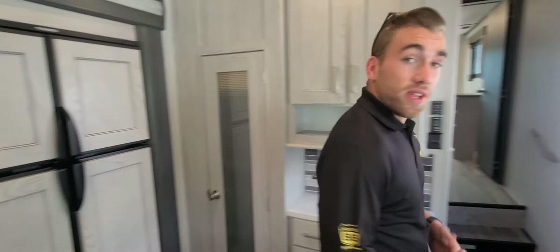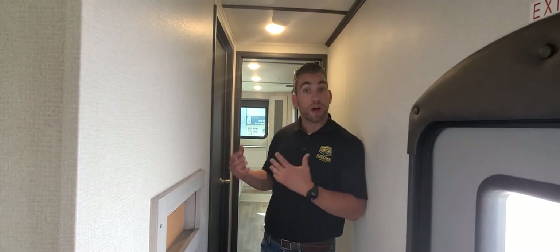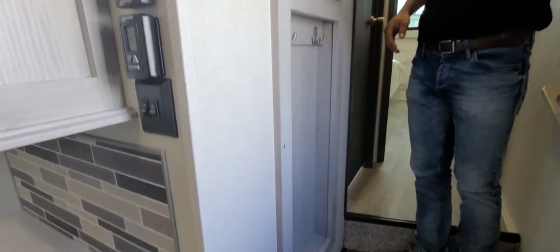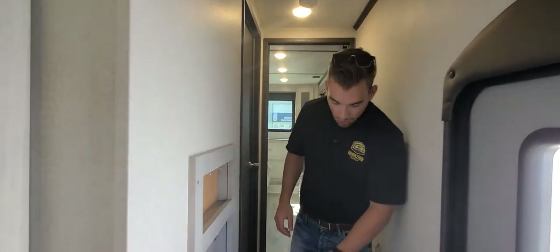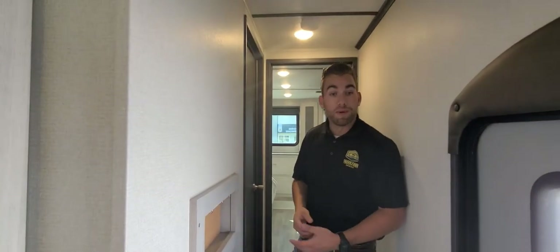Now I'll invite you guys up front and we'll go through the master bedroom and bathroom. Making our way upstairs towards the master, a couple things I like to point out: there's a little coat closet area right by the door when you come in, with a couple coat hooks, a spot to hang up the keys, and a little cork board so you don't forget any notes or the grocery list. Just below that in the stairs we've got our Road Vac central vacuum system, with the hose stored up front under the bed — makes it nice and easy to keep it clean inside the Montanas.